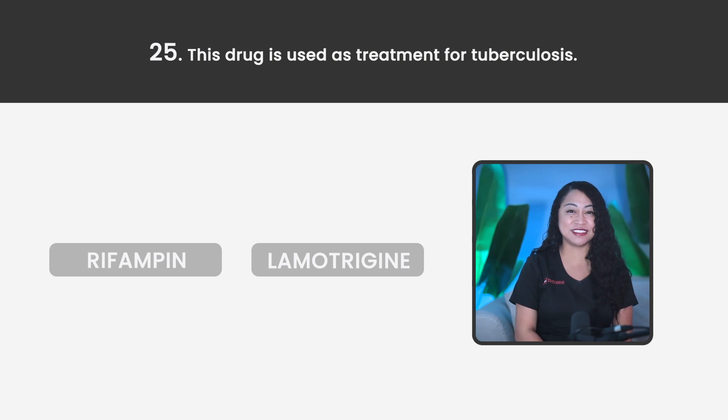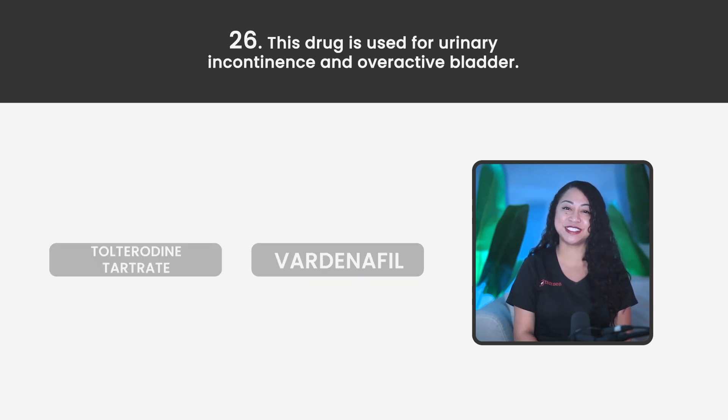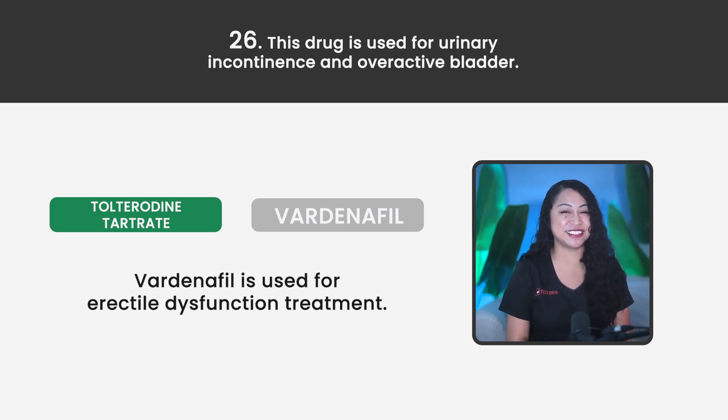Statement 25. This drug is used as treatment for tuberculosis — Rifampin or Lamotrigine? The correct answer is Rifampin. Lamotrigine is used for seizure management and bipolar disorder management. Statement 26. This drug is used for urinary incontinence and overactive bladder. Is it Tolterodine tartrate or Vardenafil? The correct answer is Tolterodine tartrate. Vardenafil is used for erectile dysfunction — this drug was mentioned earlier to see if you were paying attention.